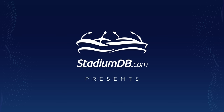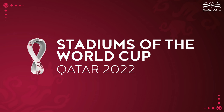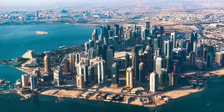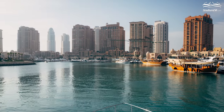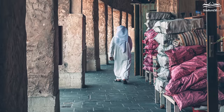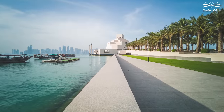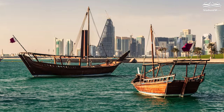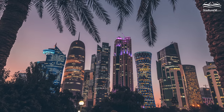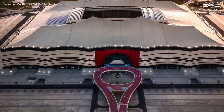StadiumDB.com presents Stadiums of the 2022 World Cup in Qatar. Salam Aleikum! This year's World Cup is already around the corner. It will be the first tournament of this scale to be played in the Middle East, and therefore the climate has forced the event to be moved to autumn. The matches will take place in 8 arenas in 5 cities. The editorial team of StadiumDB.com has put together a special guide showcasing all the stadiums of the upcoming tournament.